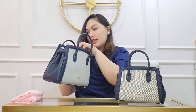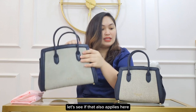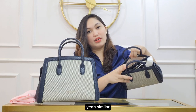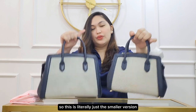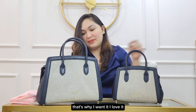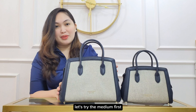There's also another slip pocket inside the zip pocket, and that applies to the mini as well — similar. So this is literally just the smaller version of the medium satchel, but I find it super cute, that's why I want it. I love it! Now let's see what fits inside — let's try the medium first.